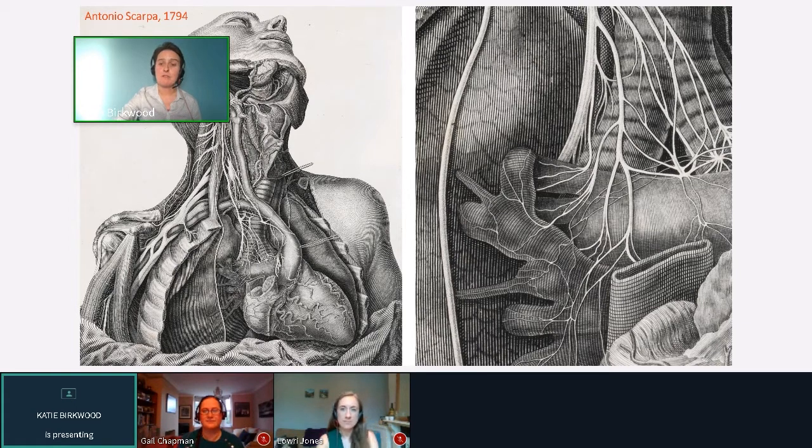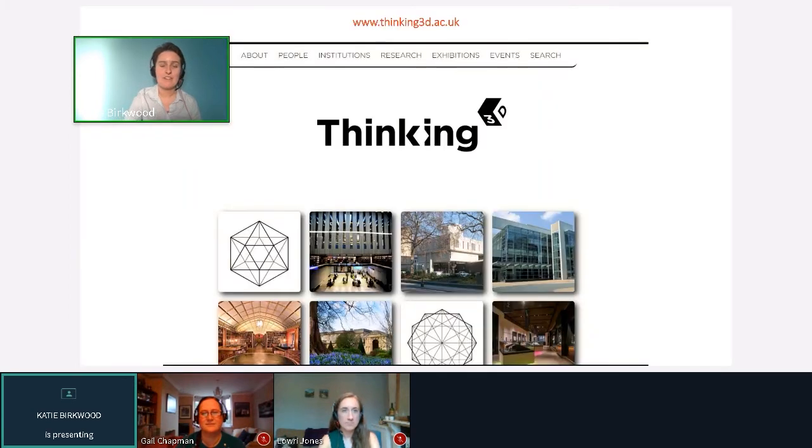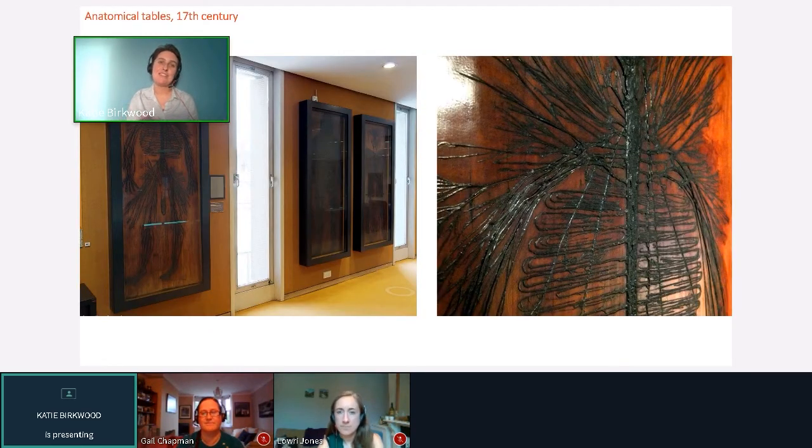One reason for putting on this exhibition was to take part in a project called Thinking 3D — a multi-year interdisciplinary research project masterminded by academics at the University of St Andrews and Oxford, which looked at the ways that three-dimensionality has been represented on the page since the time of Leonardo da Vinci. Last year was the 500th anniversary of da Vinci's death, and there was a big exhibition at the Bodleian Library and a number of other exhibitions around the country and in the USA, looking at different ways people have shown the three-dimensional world on the two-dimensional page throughout artistic history.